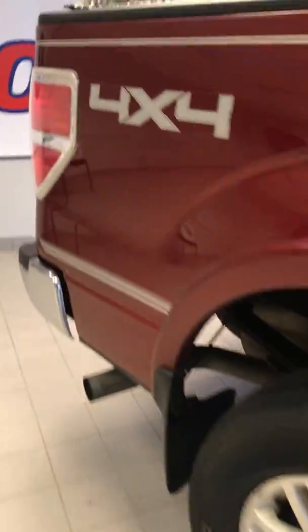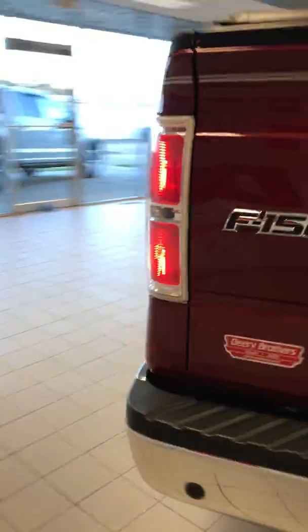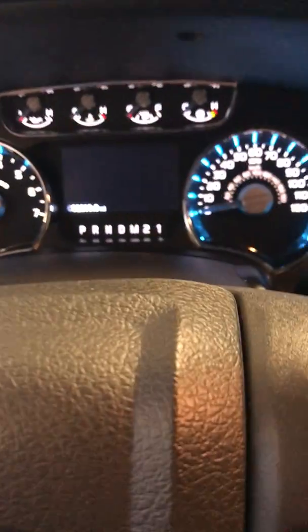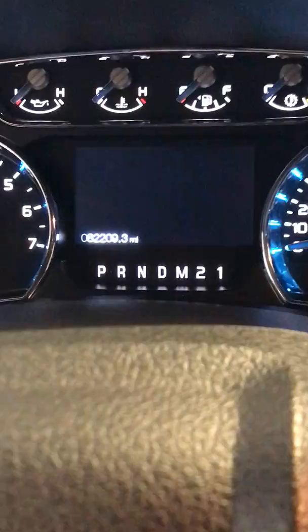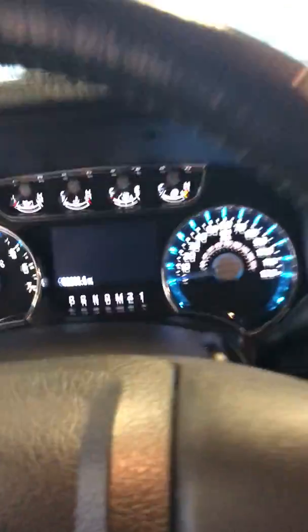I'll hop in and start it for you. Straight body lines — other than the rust in those two corners, it's a pretty sharp little truck. The mileage is 82,209 miles. It does have remote start.